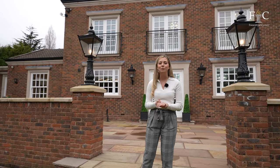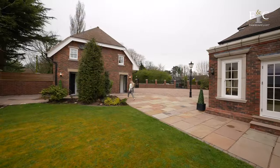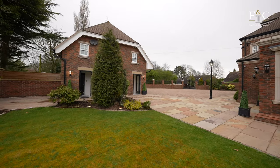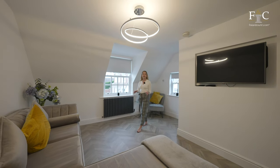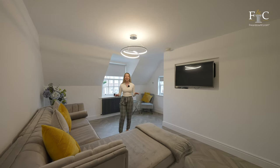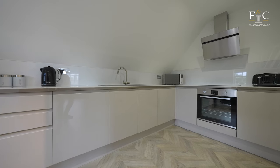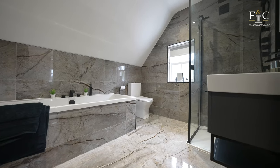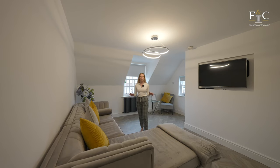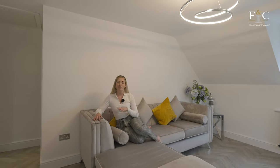You might think we've come to the end of the tour, but there is more to discover — follow me to find the annex. In the driveway there is a double garage, and above it is a purpose-built self-contained one-bedroom annex. It's really well appointed with an L-shaped sofa, a spacious kitchen, a lovely bedroom and an ensuite. This space would be great for visiting guests or live-in staff. In the basement of the garage there is also space for a cinema room.